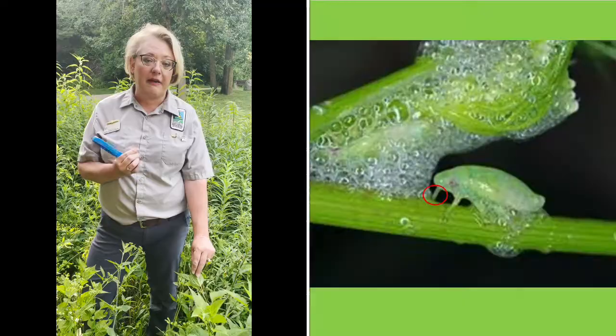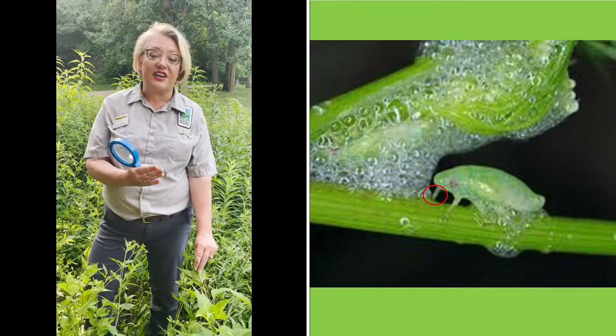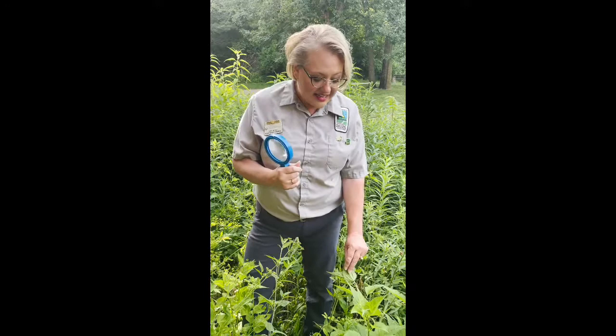The nymph is not quite an adult frog hopper, so it needs to provide protection while feasting on the plants. Once it hatches, it gets to work with its piercing, straw-like mouth — stabbing the plant stem and drinking plant water from cells called the xylem. As it's drinking that plant water, well, what happens when most of us drink a lot of water? We have to go to the bathroom, right? Spittle bugs are no different.